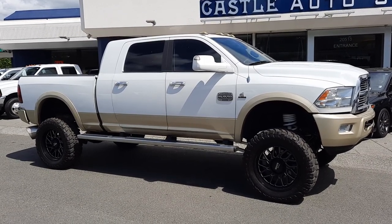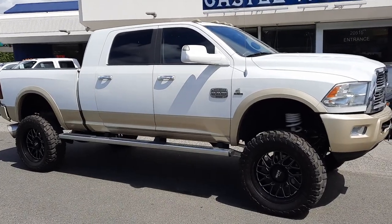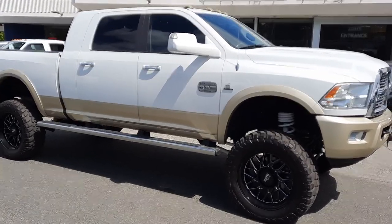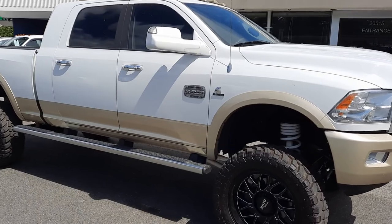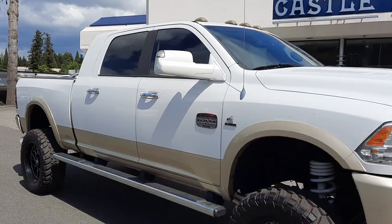Good afternoon, Cory Frazier here with Castle Auto Sales and Frazier's Friends. Today I'm gonna be doing a walk-around of this 2012 Ram 2500 Laramie Longhorn Megacab Cummins Edition.